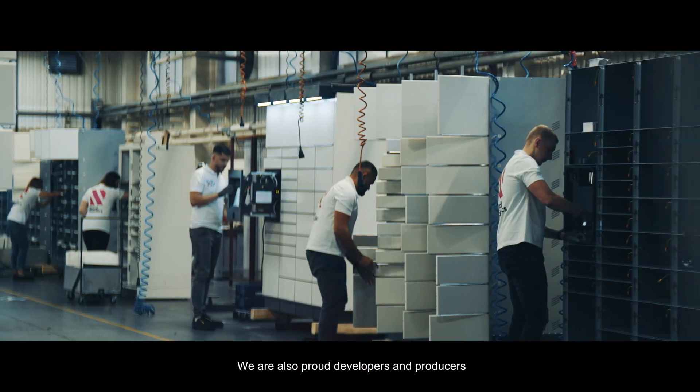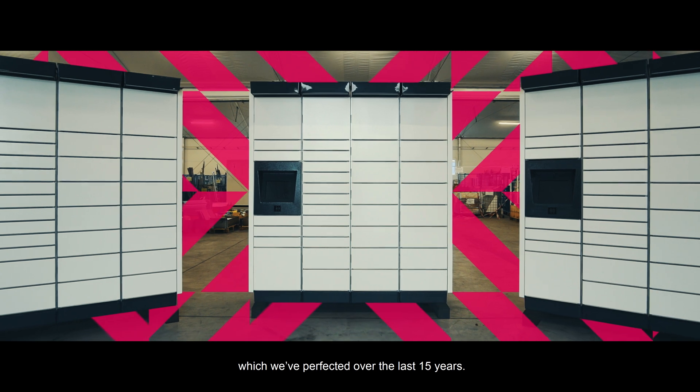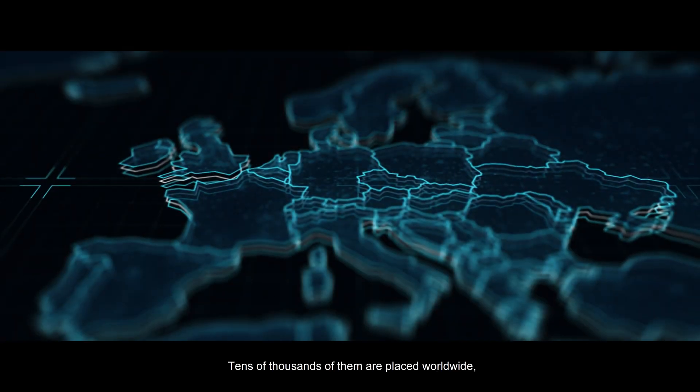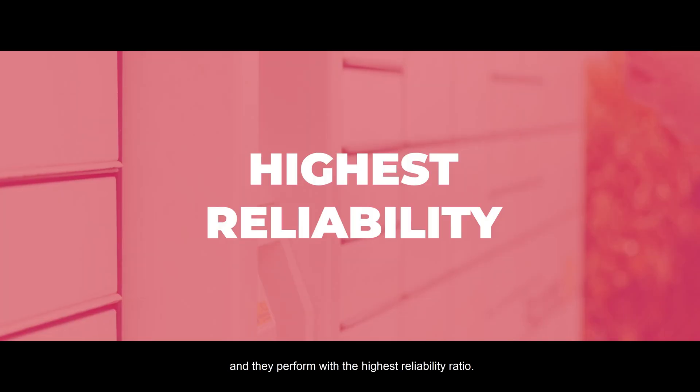We are also proud developers and producers of classic parcel lockers, which we've perfected over the last 15 years. Tens of thousands of them are placed worldwide, and they perform with the highest reliability ratio.